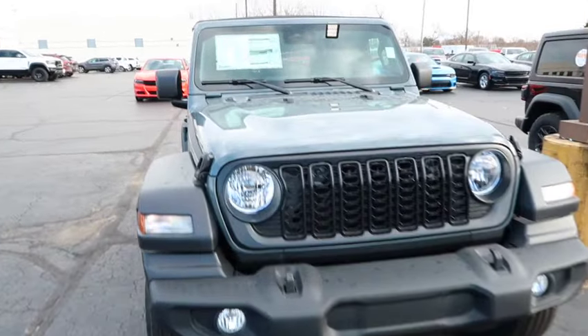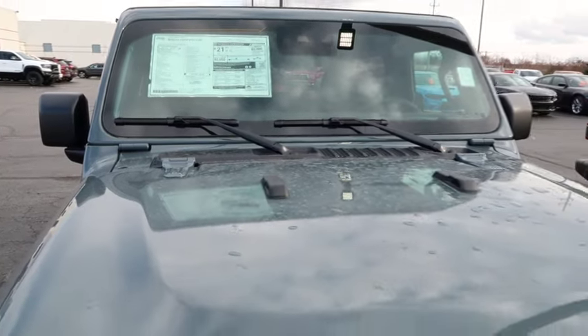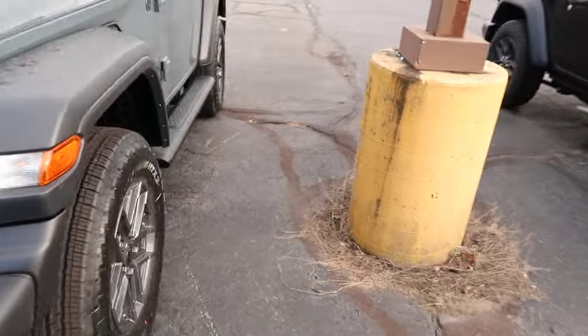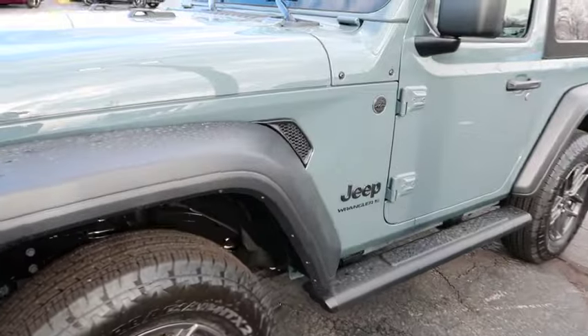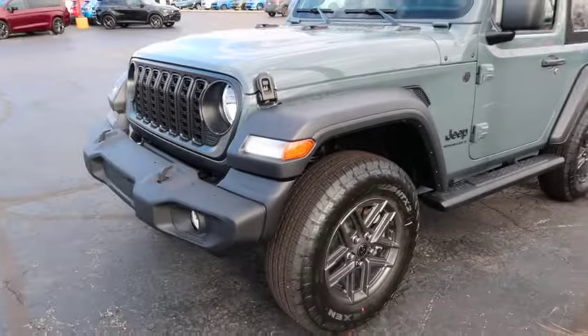First off, let's look at this Jeep right here. This is a Jeep Wrangler — it's gonna be a Jeep Wrangler two-door sport 4x4. Nice little color. What kind of color is this? It's like a bluish color — it's called Anvil. Got an anvil color on it, got some nice wheels on it. Pretty nice little two-door sport.